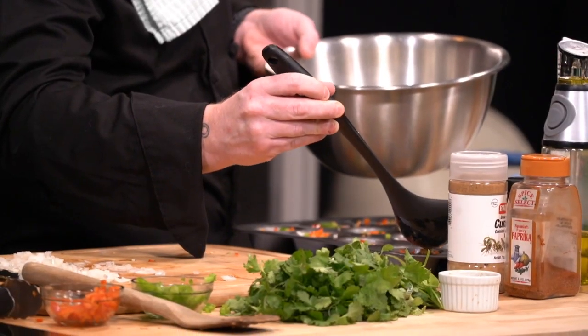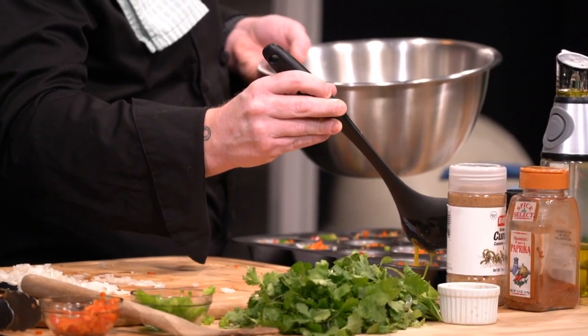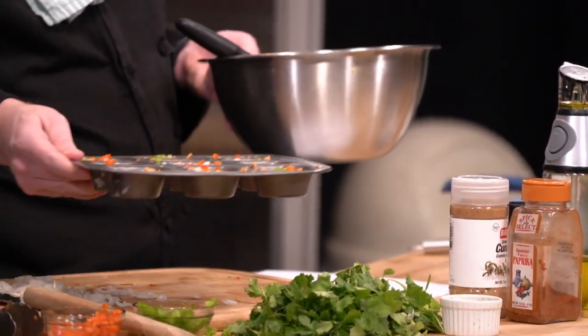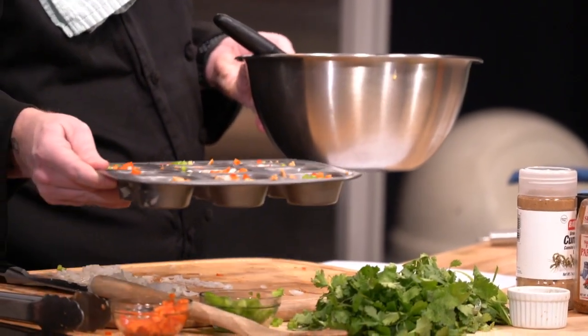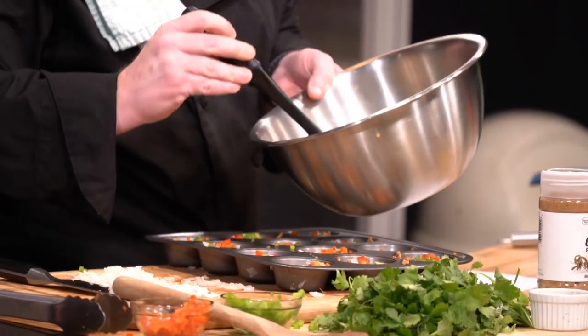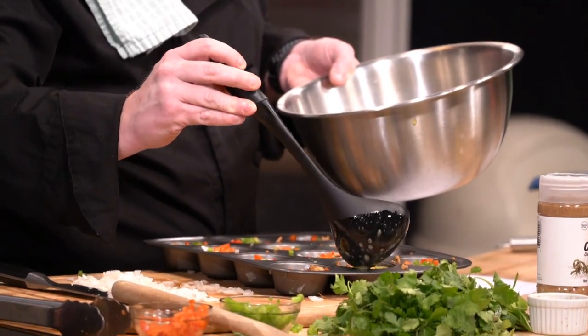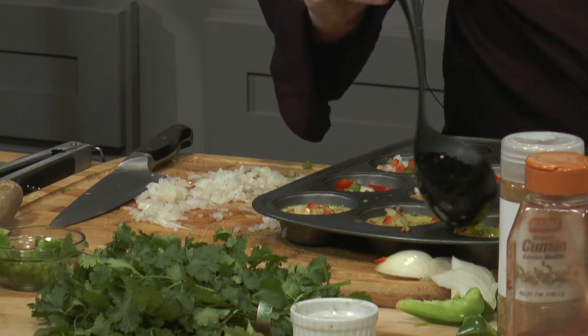We're going to go ahead and add our eggs in. Fill the ladle with just a little bit of egg and go right in — we're going three quarters of the way up. Pour slowly, no need to pour quickly. Right about three quarters of the way up because the egg is going to expand as it cooks. It looks like maybe one to two ounces at the most, but really eyeball this — that's why I recommend pouring slowly.